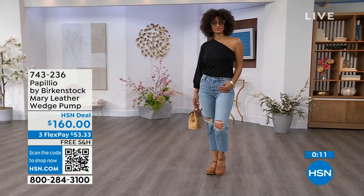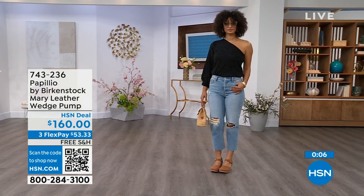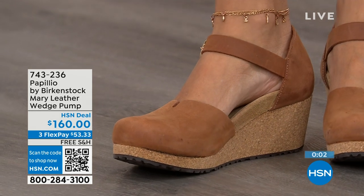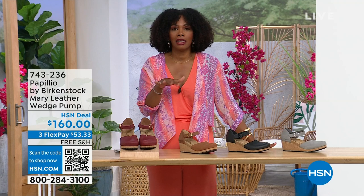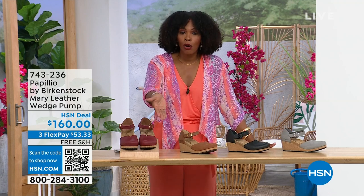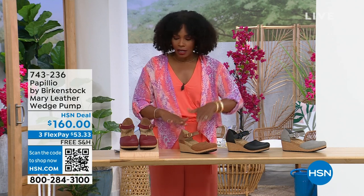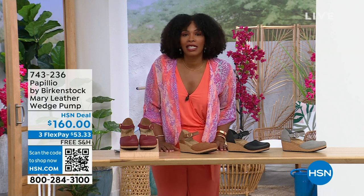This is great transitional footwear heading from spring into summer. The flex pay is $53 and change. Colors are dove gray, black, cognac, or wine. Item number is 743-236. While you're on hsn.com, check out the style shop — we've got vacation wear, basics, and summer accessories all curated in easy-to-shop stores right there on hsn.com.